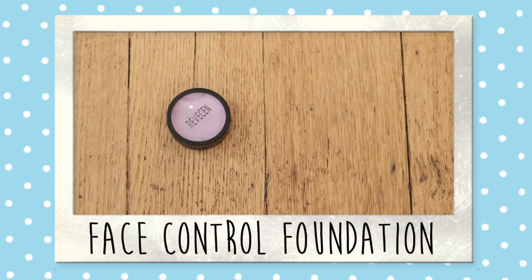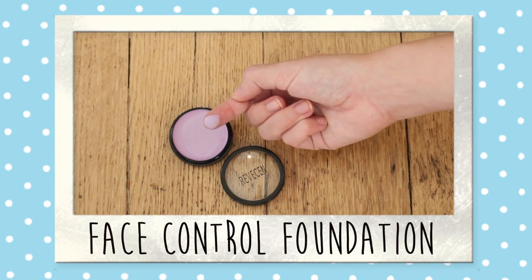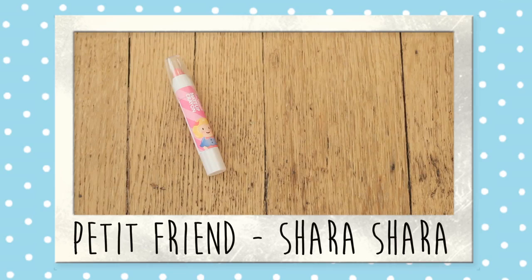Product number three really got my attention right away because it's purple — it's called Face Control Foundation. At first I thought it would be one of those creams that changes into your skin tone when you apply it, but I tried it this morning and used it as a primer and I was so impressed. It stays the same color, smells delicious, but it covers all the red spots. It gave me full coverage even without layers of foundation — just my BB cream on top — and it created the perfect canvas.